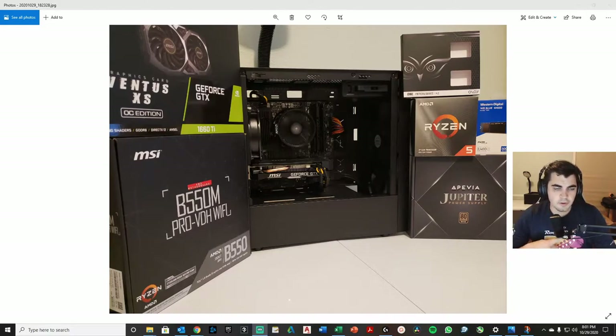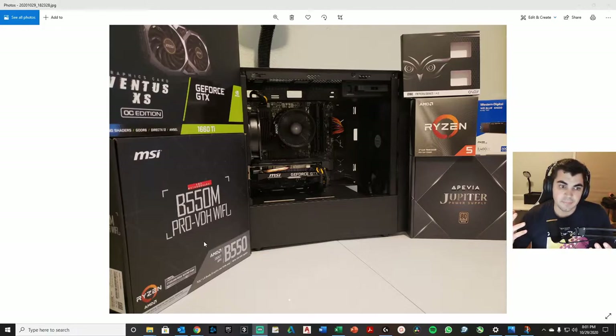Welcome to another build video. This is a 1660 Ti build, and I'm using this B550M motherboard — I have not found a better one for the value at $110. With the B550M chipset, it can support the next generation Ryzen Zen 3 CPUs. This is designed as a budget gaming build, a sub-$1000 parts build. I'm using 3200 MHz RAM that usually goes for around $53.